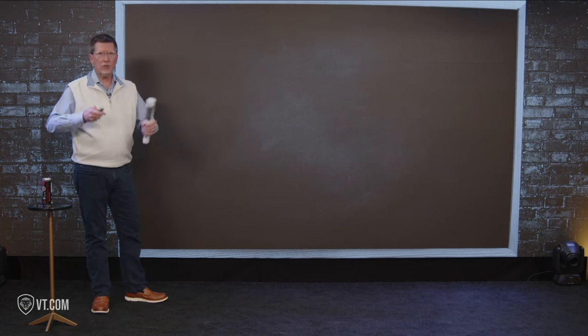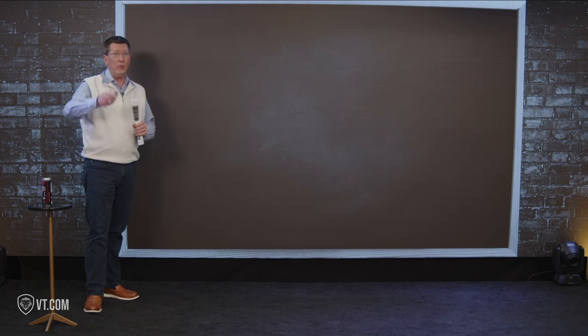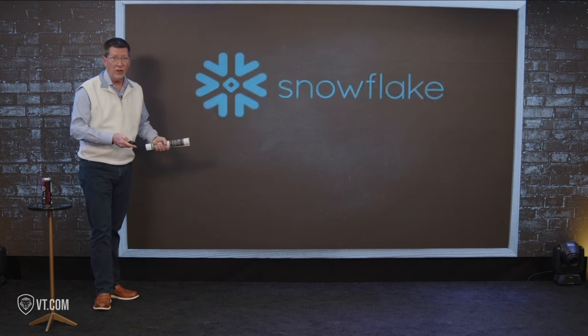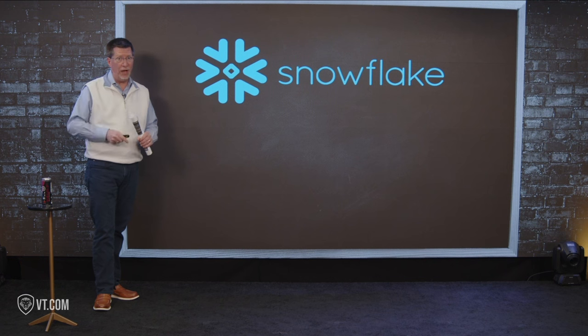So what were we talking about? We're talking about AI, we're talking about storage — there's so many things going on. Not too many weeks ago I did a case study on NVIDIA, and I'm about to talk about Snowflake, which is an NVIDIA partner. You're about to see why and how.